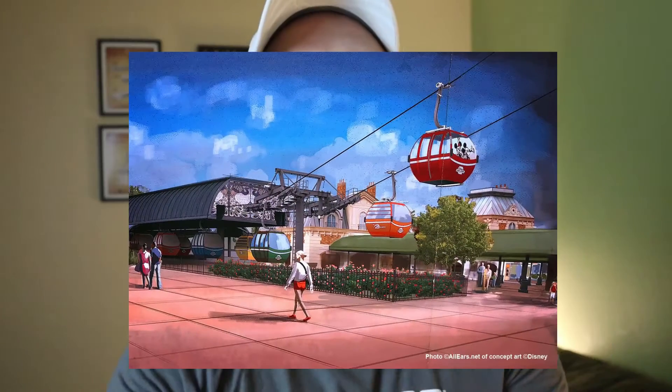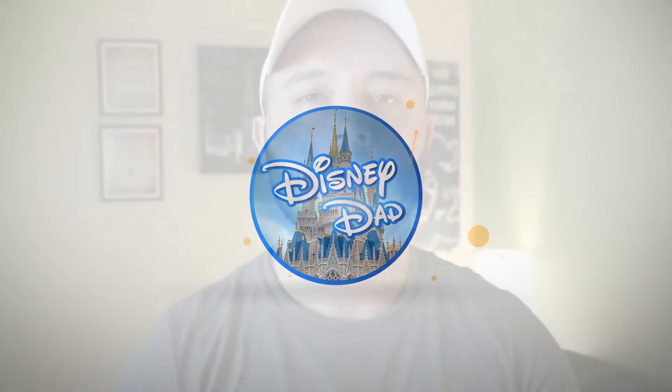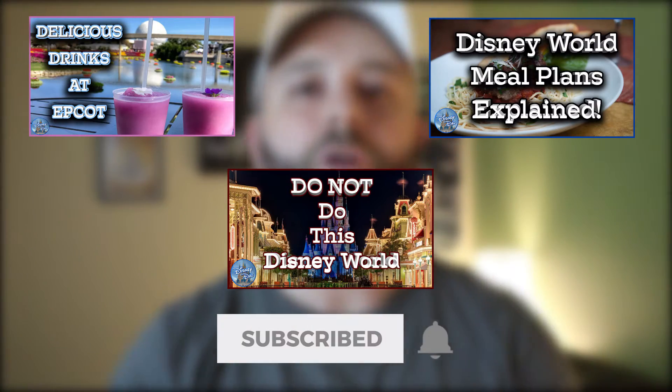Hey guys, I'm Disney Dad and today in this video I want to cover everything you'll need to know for the upcoming Disney World Skyliner. Welcome back to all my return subscribers, and if you're new to this channel consider subscribing down below and join this Disney community so you get all the latest tips, tricks, and news.